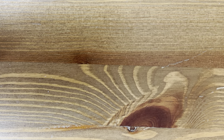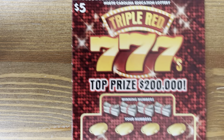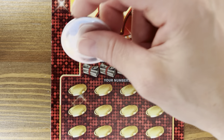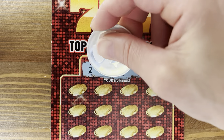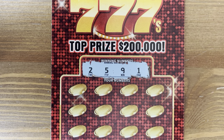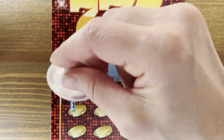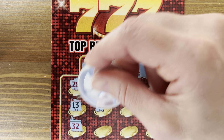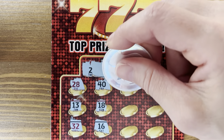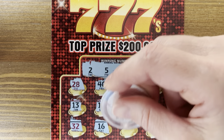I wonder on this ticket — since there are 7 symbols, there will be no actual winning numbers that are 7s. Let's keep an eye out for that. Look at those low numbers: 2, 5, 9, 1. We shouldn't see any numbers with 7s in them — that's the way it is on our $30 Supreme 7 ticket.